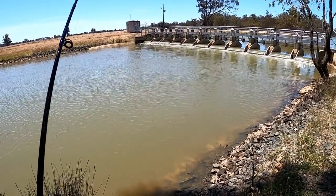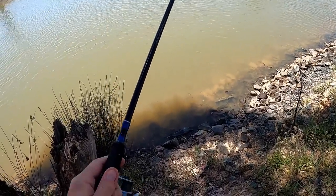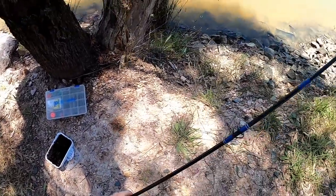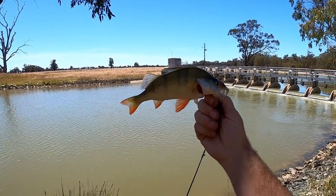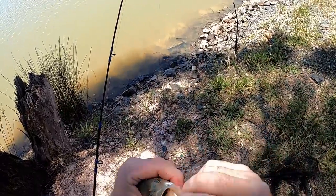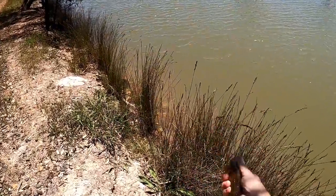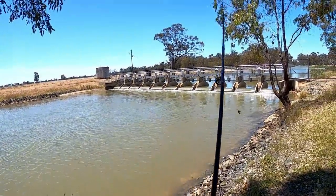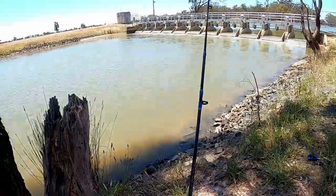Got him! First fish of the day — cheeky bugger, wonder if he's the one that just stripped me. Nice little redfin — took me a while to get onto my first fish. Lovely little redfin of about 21 centimeters, very small, not worth keeping — I'm not keeping today anyway. He's necked it and bleeding a bit, so I'll move him away from the school and let him go. See you buddy — he looks fine. He left some worms on there for me too, so I'll get them straight back out.